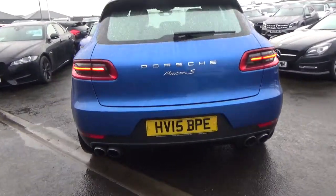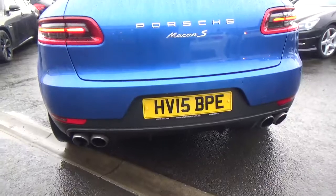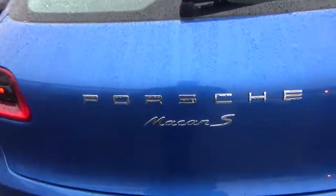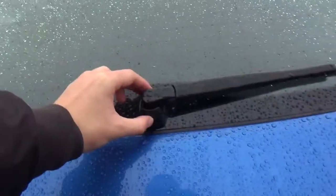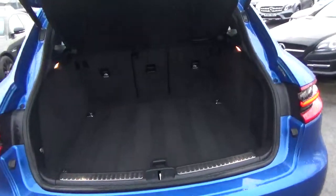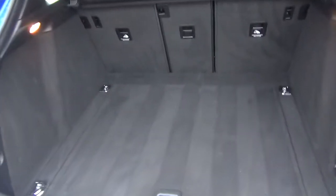To the rear, you've got the nice aggressive lower diffuser and quad exhaust as well, giving it a really nice sporty look. You've got the Macan S designation on the back. Press the button and the boot comes up — fully electric tailgate so it elegantly glides up and down.